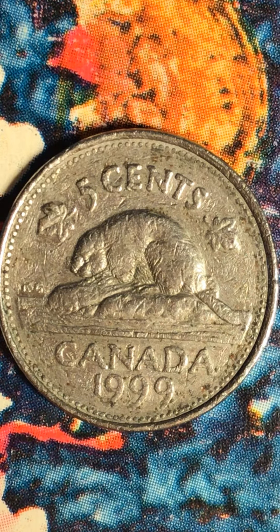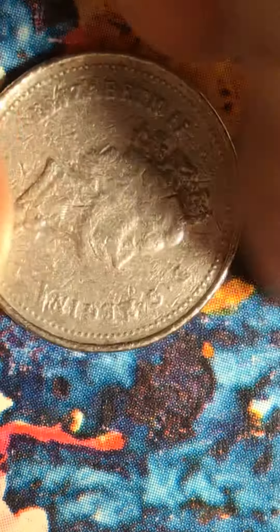Good morning everyone, welcome to my channel. Here is another beautiful coin — my five cents. I'm so excited trying to prove my point. You see this side of it again, it's different. The circle is all round dot on this one. This is 1999. You can see the circle on it — all these dots around.